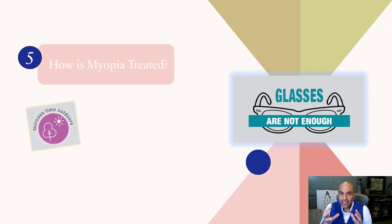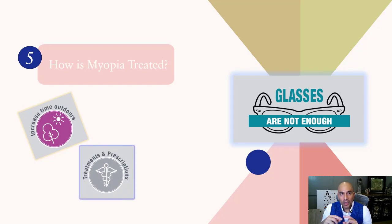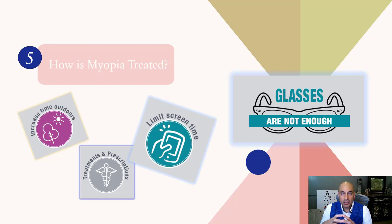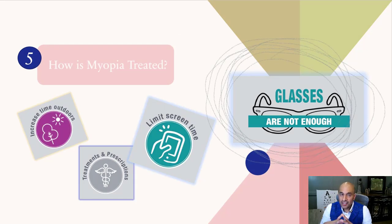Glasses are definitely not the answer — again, that's treating the symptom of the disease, which is blurry vision. We must teach our kids about nutrition, increase outdoor time, and initiate treatment as we would if they were diagnosed with a major problem like diabetes, because myopia is a major problem. If you're watching this video, it's because your child has been diagnosed with myopia. The bottom line is: glasses are simply not enough.